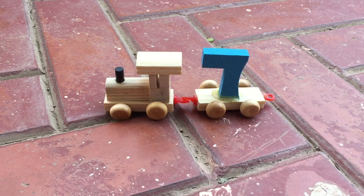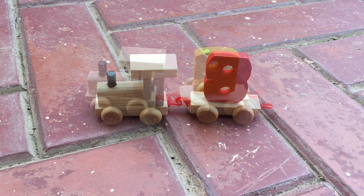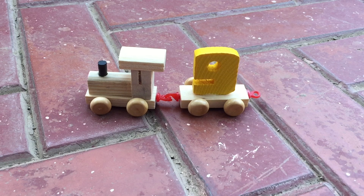That's the number seven. The color is blue. That's the color red. And the number is eight. That's the color yellow. And the number is nine.